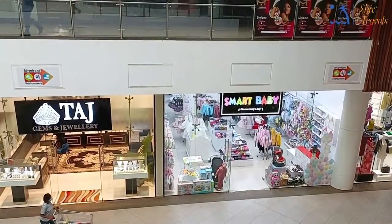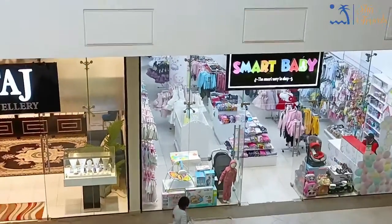Let's go to Smart Baby Shop and see what they've got.